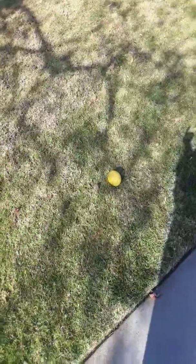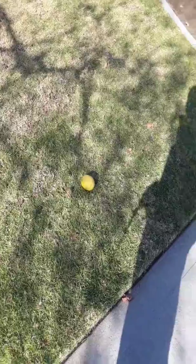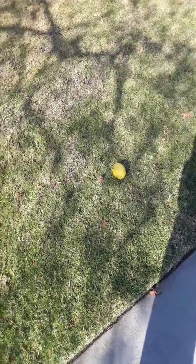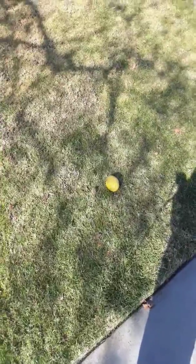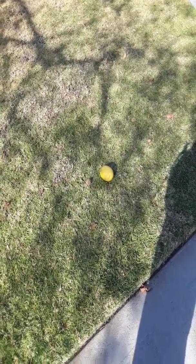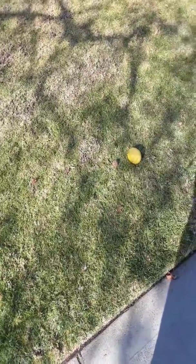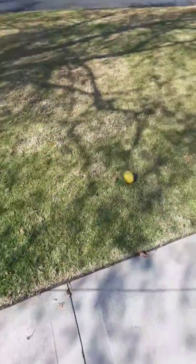So, can you guys give me some theories about these lemons and how they got here? Any theories that explain why it seems really suspicious to have two lemons here and why it seems really suspicious to have these two lemons laying around.